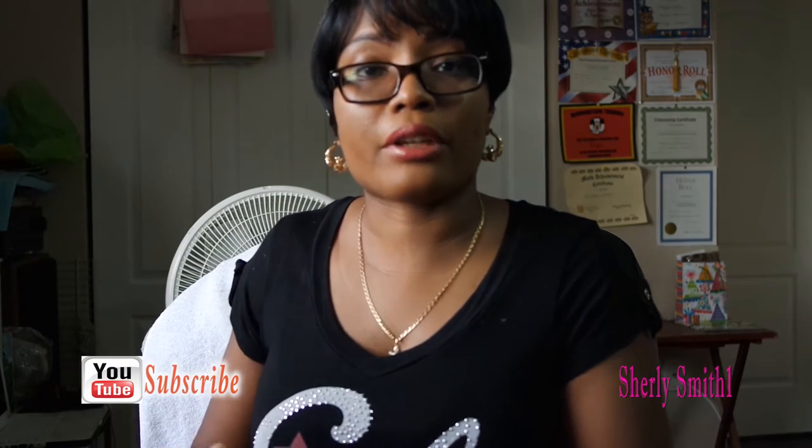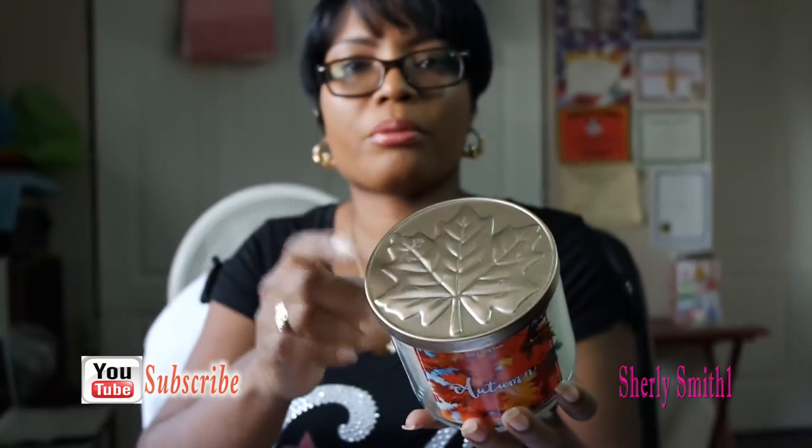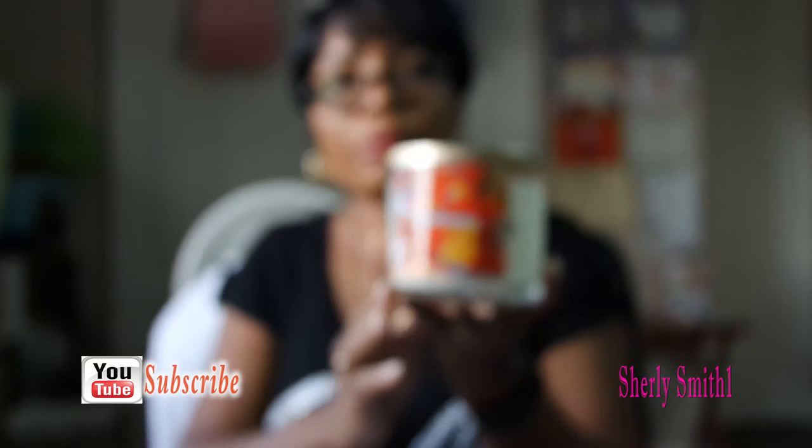And our final candle will be Autumn. They all came with this beautiful tin top. It smells very neutral out of the four.